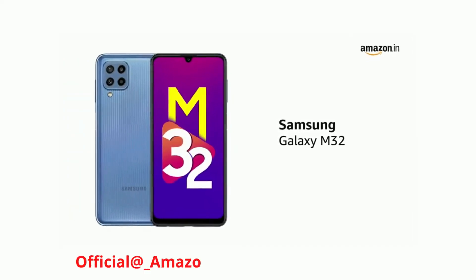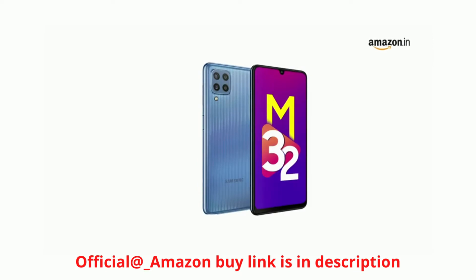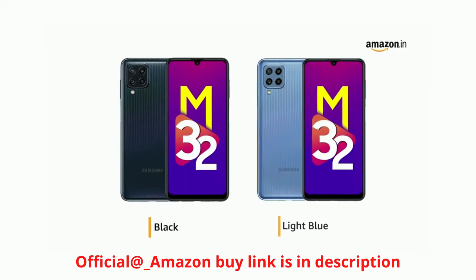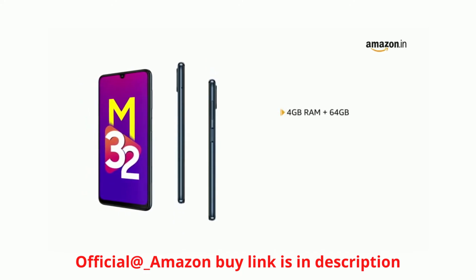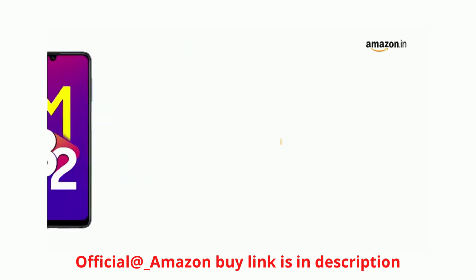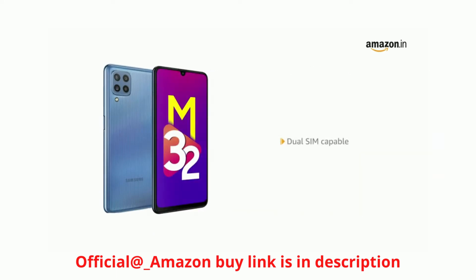Presenting the latest Samsung Galaxy M32. The Samsung Galaxy M32 is available in two colors: black and light blue. The phone is available in two variants: 4GB RAM plus 64GB, and 6GB RAM plus 128GB. Memory can be expanded up to 1TB. This is a dual SIM capable smartphone.